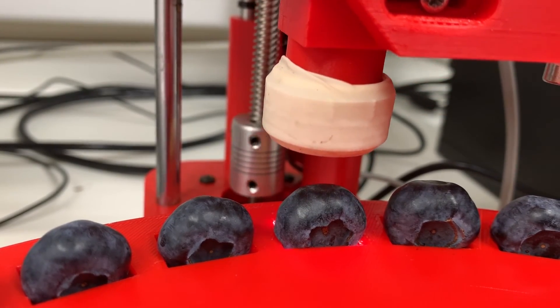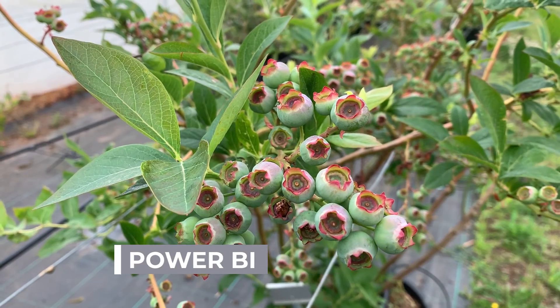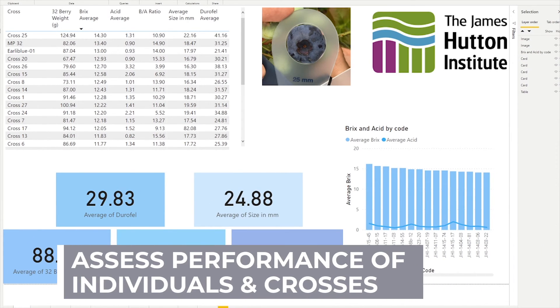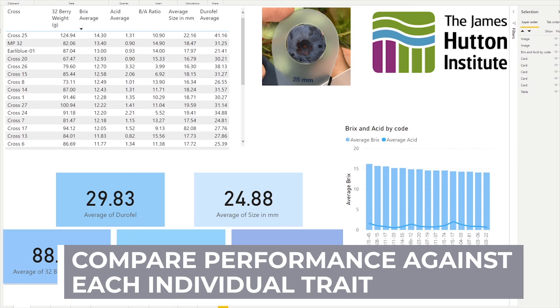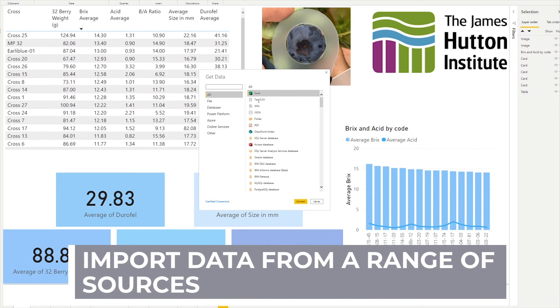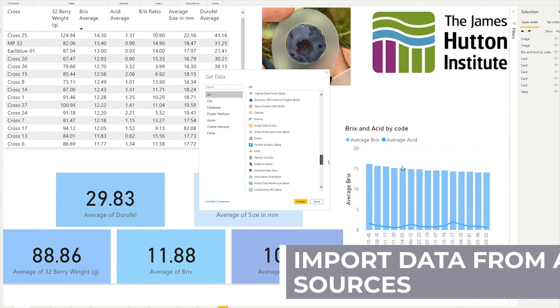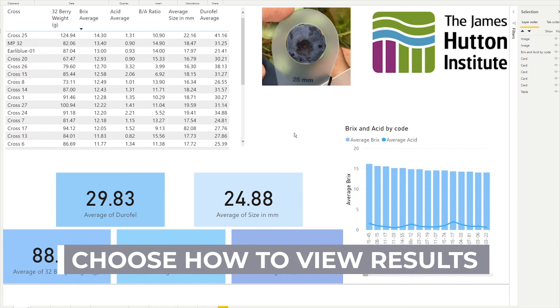The next step is to evaluate that data. To carry out this evaluation I use a reporting tool from Microsoft called Power BI. This lets us create reports which visualise the performance of individual selections and crosses as a whole. We can compare how selections have performed across each individual trait as well as rank them based on our priorities — firmness, brix, sensory, for example. We can import data into Power BI from a whole host of formats and data sources such as Excel, SharePoint, R and Python scripts, or even Microsoft Forms that I often use for field selection. Once the data has been imported, we can choose how we want to view the results.